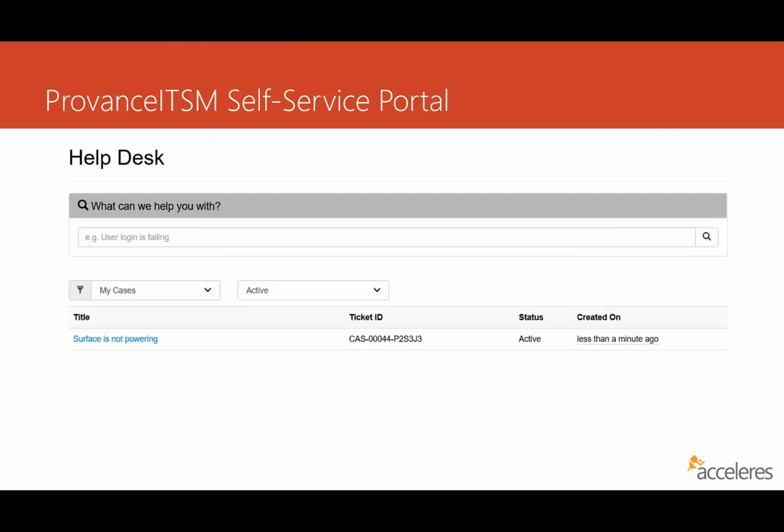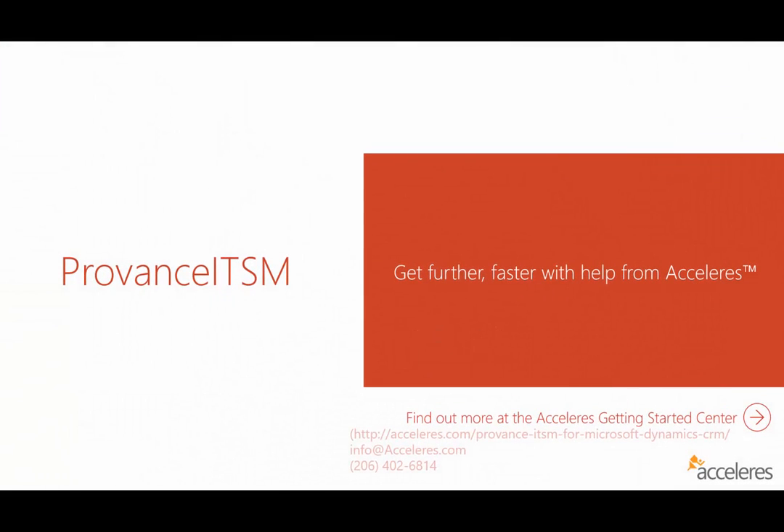Flipping back into the help desk view, you'll notice the ticket is right there — it shows 'Surface not powering on,' the ticket ID, the status, and the created-on date. The user can track the status of this ticket by clicking on the hyperlink. Incident management processes often vary from organization to organization. The user could also reference this ticket ID and call into the service desk, and any agent they speak with is looking at the exact same ticket on the back end through Provence ITSM. If you'd like a more detailed demonstration and a conversation about how a self-service portal can help your organization, please give us a call or email us at the information on the screen.